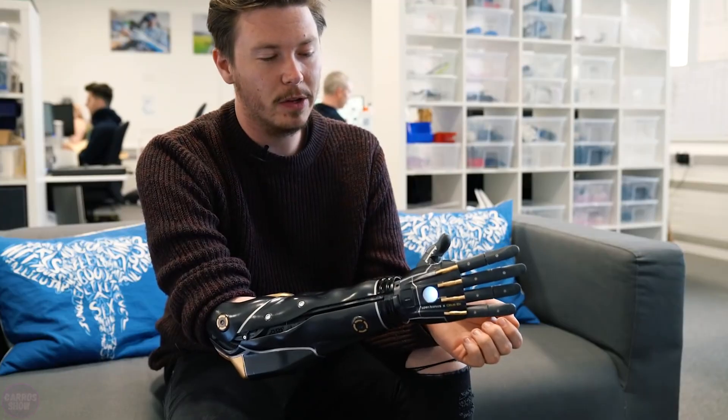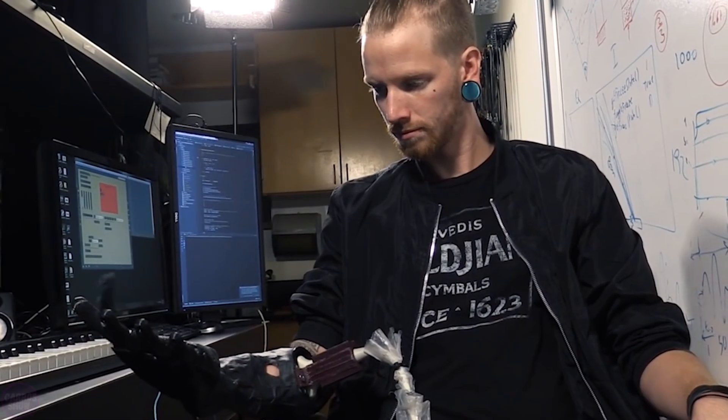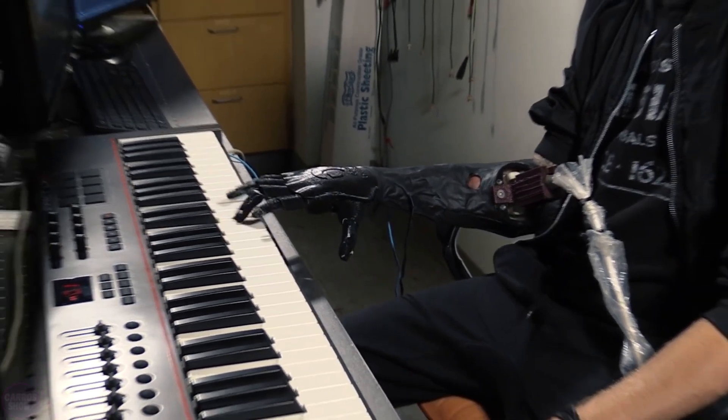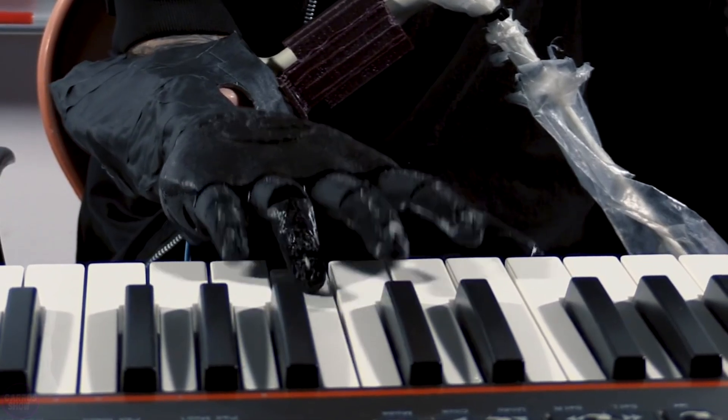The main feature of these new prosthetics is that they are very lightweight and offer great freedom of movement. Thanks to advanced 3D scanning and printing methods, a perfect fit is ensured for each specific patient and the manufacturing time is reduced to practically one day.